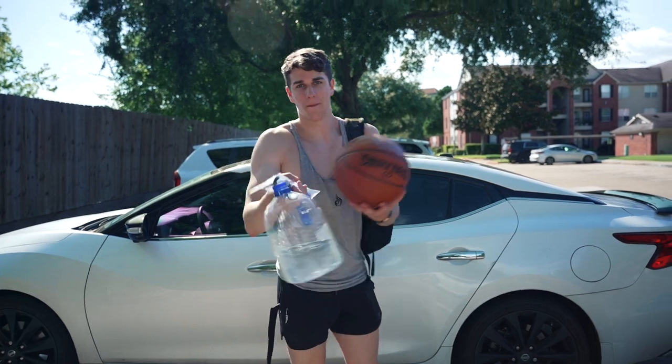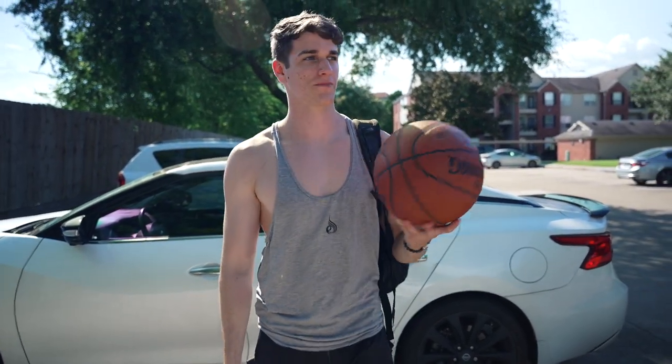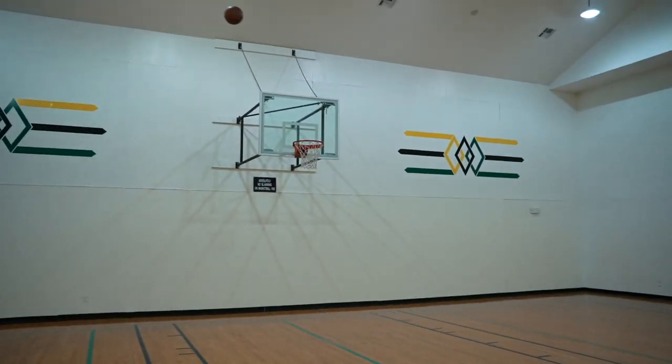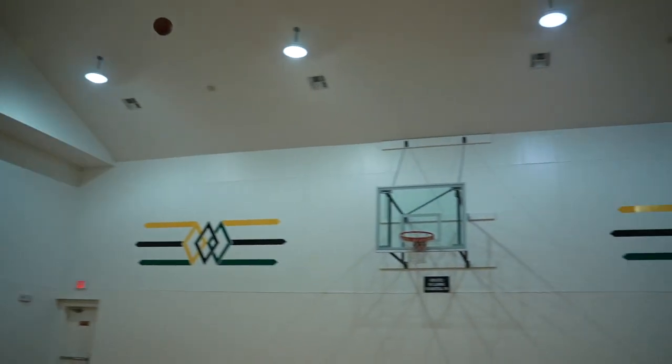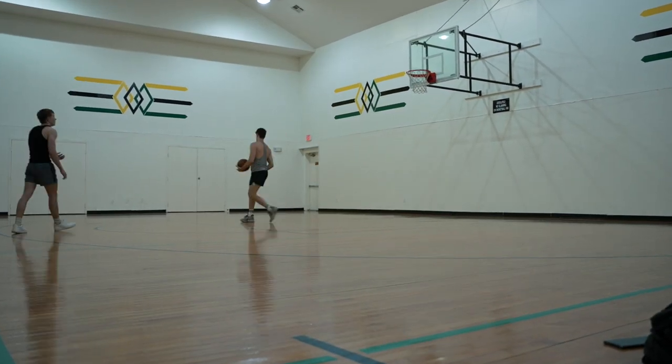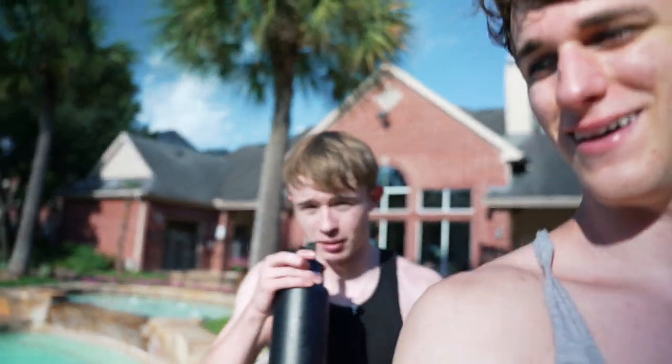We got pump, we got ball. Me and Sam are going to see if we can play some basketball because I haven't played in like over two years. We learned that we're not very good at basketball — we're straight dumpy.